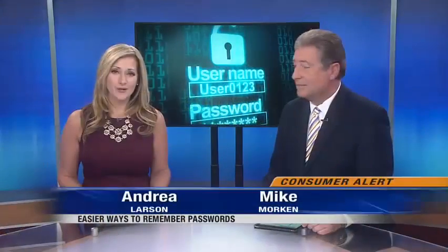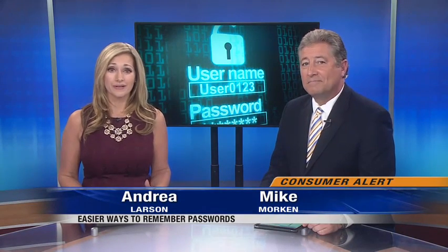In tonight's consumer alert, having secure passwords can keep you from getting hacked, but most people don't want to try and remember a complicated set of letters and numbers and characters. It's tough. Reporter Danielle Nottingham found out some ways to make it a little easier.